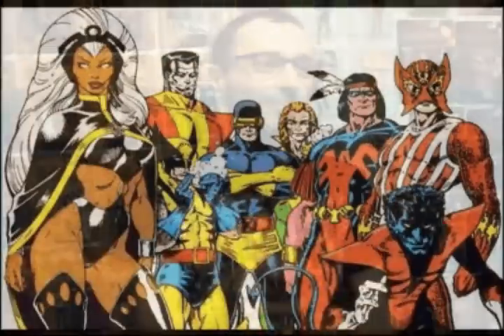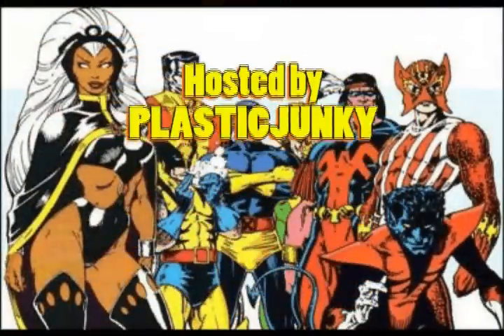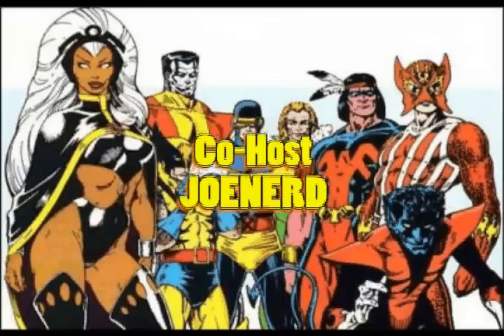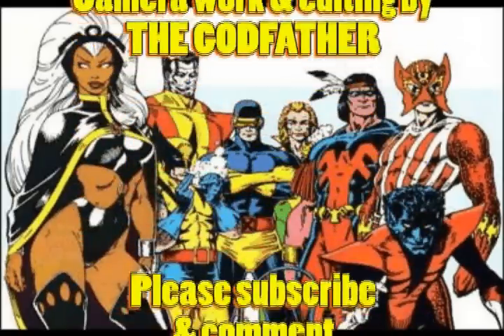Speak plastic and X-Men up! Thanks, Chuck. Alright, bye!